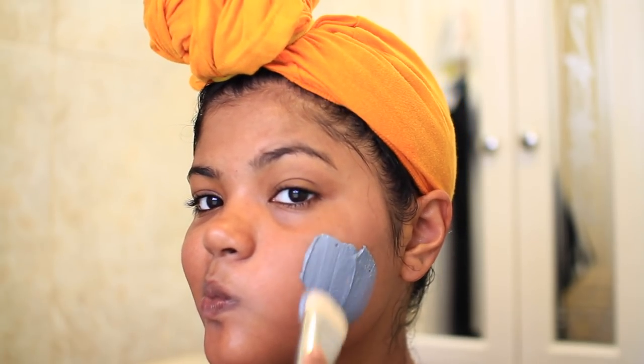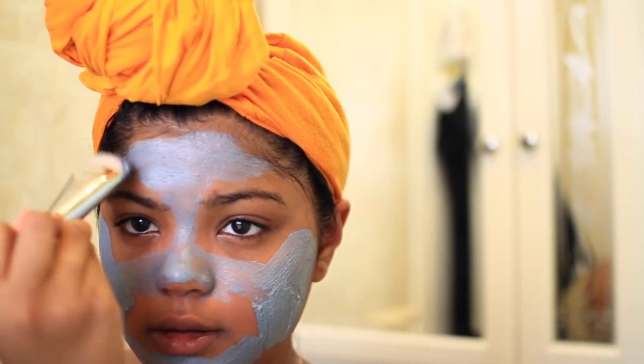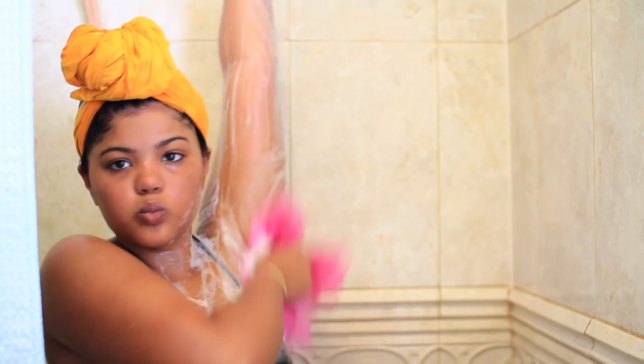After my shower when my face is nice and clean, I like to apply a mask. Today I'm using a charcoal mask. I feel like this just adds something really nice to your skincare routine — if you start incorporating this, it'll really change your skin and make it so much better. It just makes you feel really good and really fresh and clean. So that was basically it for my shower routine!